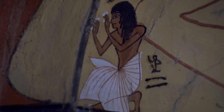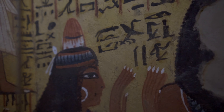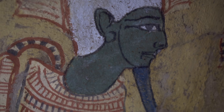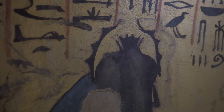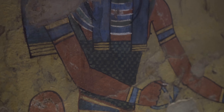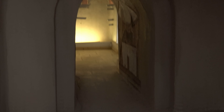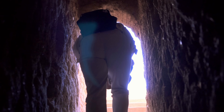Deir el-Medina is located only one kilometer southeast from the Valley of the Queens and a few kilometers southwest from the Valley of the Kings. Founded in the 16th century BCE during the 18th dynasty by Amenhotep I, Deir el-Medina was basically a planned settlement named by the administration 'Set Maat' — the Place of Truth — housing royal tomb masons and craftsmen.